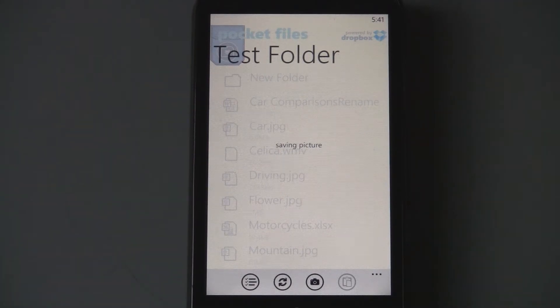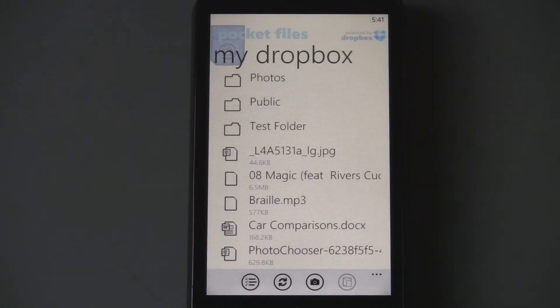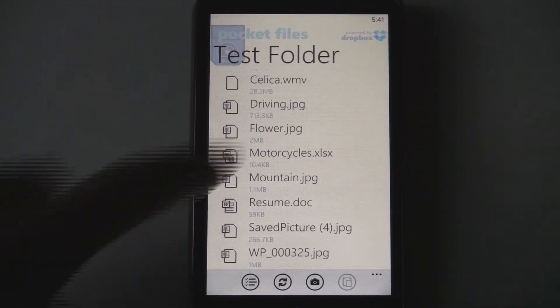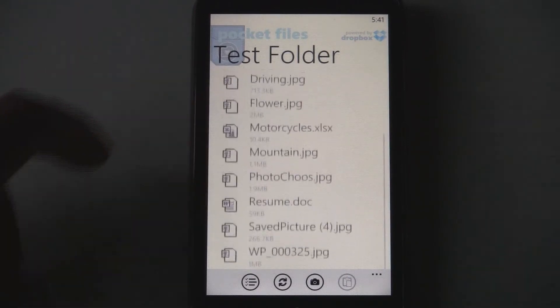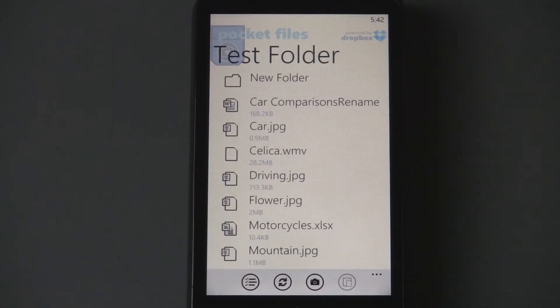After it loads, the photo uploaded and appeared — but for some reason it only shows that one file, PhotoChoose, and all the other files that were in the test folder disappeared. Going back into the test folder, the image isn't there, because the app actually caches all your data. You need to manually click refresh to find it. When you upload a picture it goes into a separate view and all other files disappear, so you have to manually refresh. That's a bit annoying.